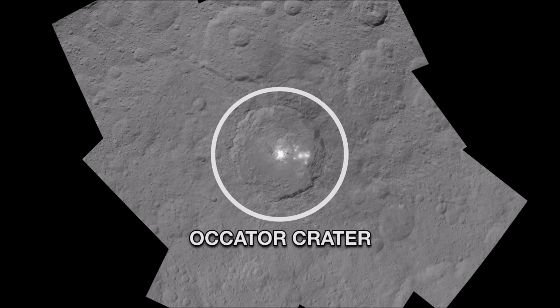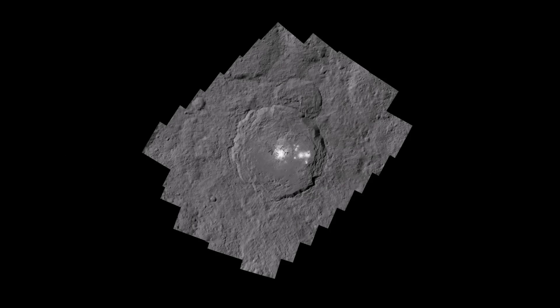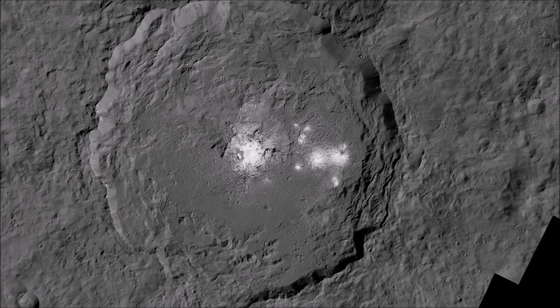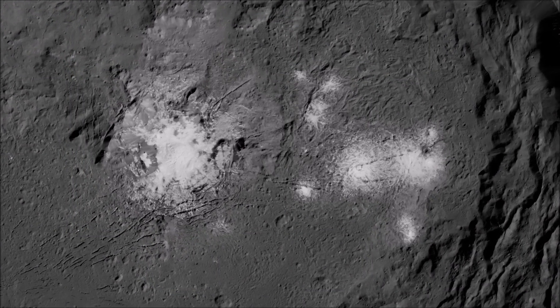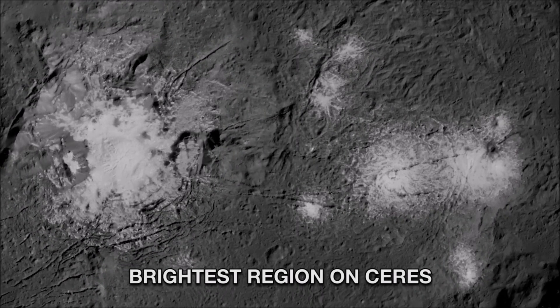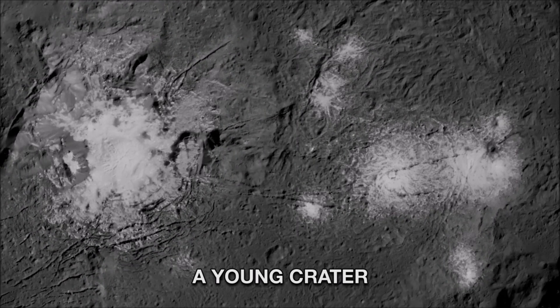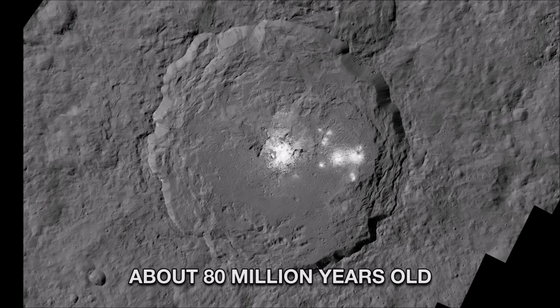The Kator Crater is 57 miles across and two miles deep. As Dawn closed in, what initially looked like one spot became two and eventually a multitude of features. This reflective material makes it the brightest region on Ceres. The crater also appears to be among the youngest on Ceres — Dawn mission scientists estimate its age to be about 80 million years, which is quite young in geological time.